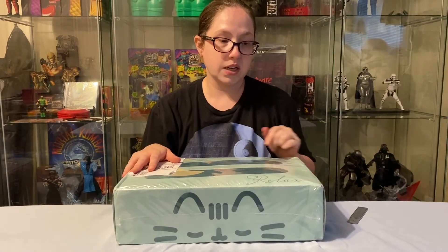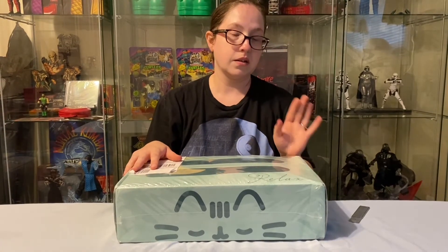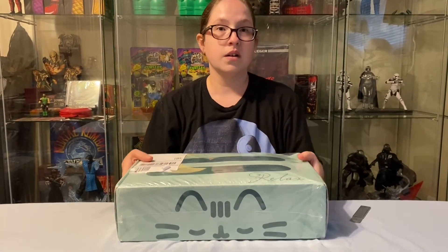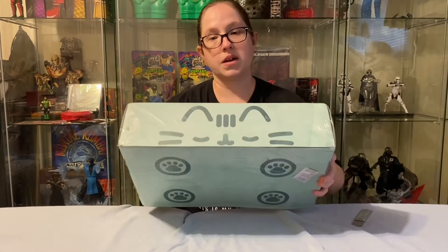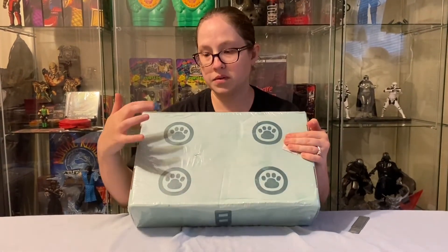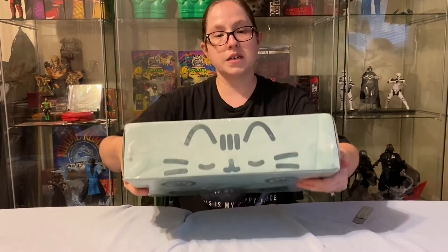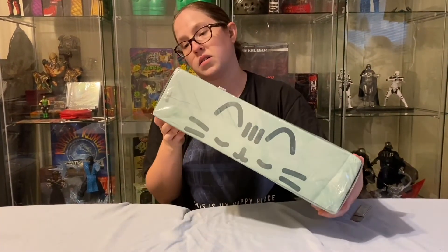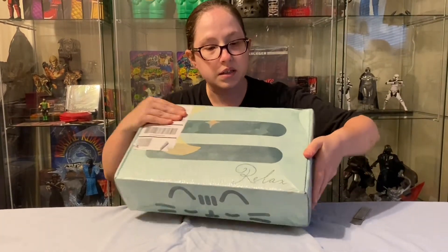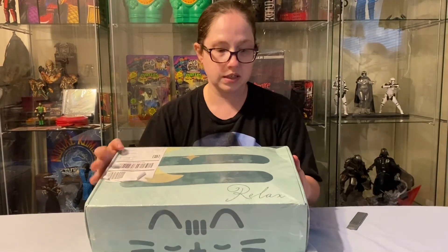This quarter I was supposed to get it in April but it's a little bit late. I love how the boxes have a cat on it — it's got the little paws, the little face, and on the side it has the top of the cat.